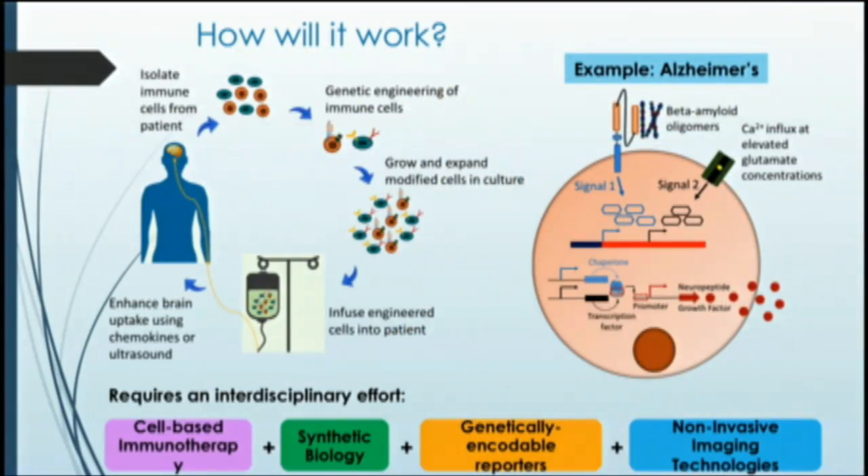Let me give you a concrete example of how our platform technology will work. Taking the case of Alzheimer's, one of the pathophysiological hallmarks is amyloid beta plaques. The engineered immune cells will first hone to the site of injury or disease, then sense biomarkers such as early beta amyloid oligomers, elevated calcium influx, or modified neurotransmitter concentrations, and produce signaling molecules such as gas vesicles. This will also trigger a downstream genetic logic circuit — here an AND gate — which will then help secrete neuropeptides and growth factors for localized treatment.